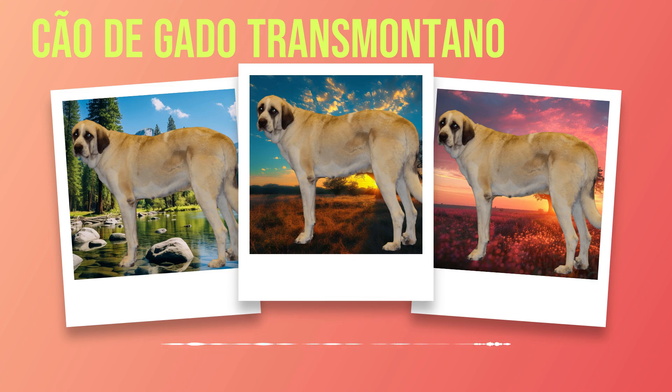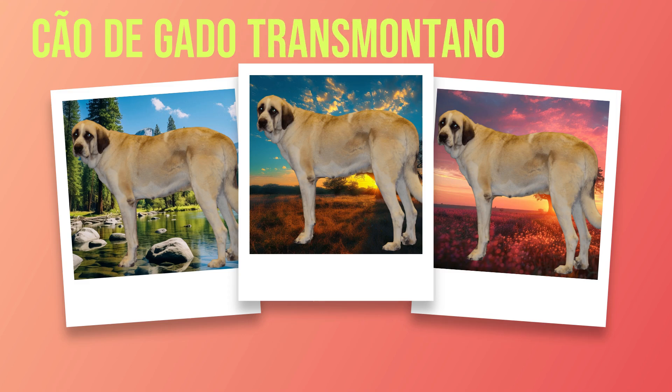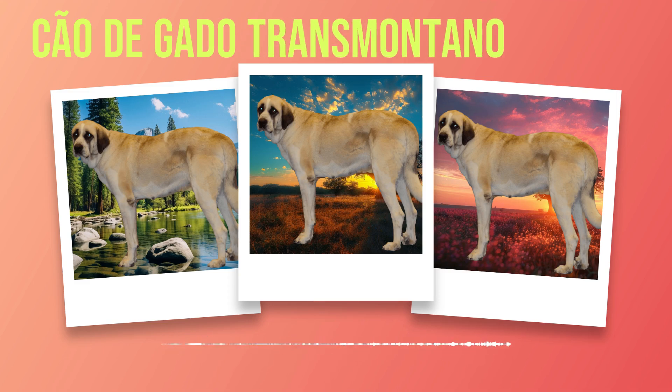As a highly energetic breed, Chauda Gato Transmontanos require ample exercise to keep them physically and mentally stimulated. Daily walks or runs are essential to prevent boredom and ensure they remain in optimal health. Engaging in activities that cater to their herding instincts, such as obedience training or agility courses, can provide the mental stimulation they crave. Training your Chauda Gato Transmontano is not only essential for their overall well-being but also vital for maintaining a harmonious relationship. This intelligent breed is eager to please, making them highly trainable. Start with basic obedience commands using positive reinforcement techniques, then gradually progress to advanced training options.